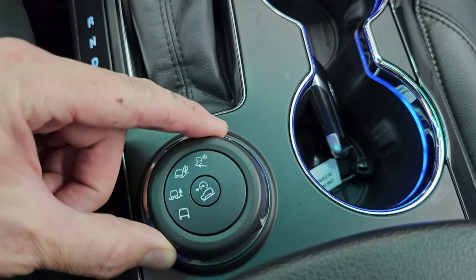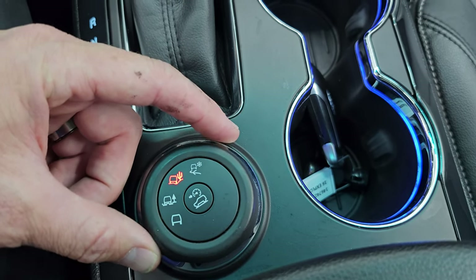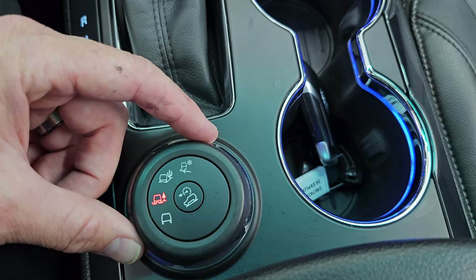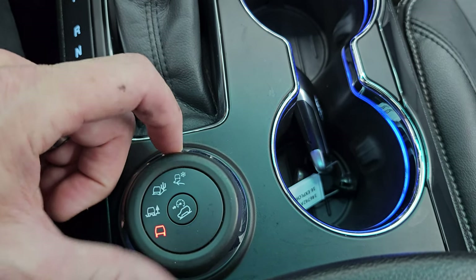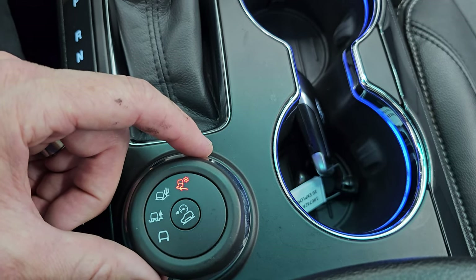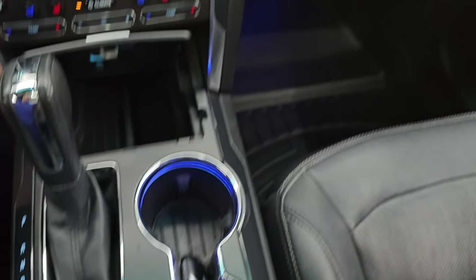And then you have your four-wheel drive system. You have your different terrain settings on there for sand, snow, gravel, grass, mud, and rut — and then normal mode as well. The top one is snow, gravel, and grass. So a lot of cool stuff. Downhill assist control there as well.